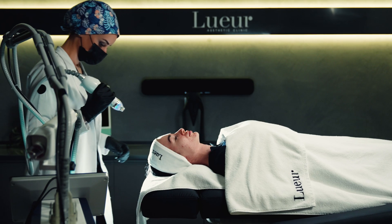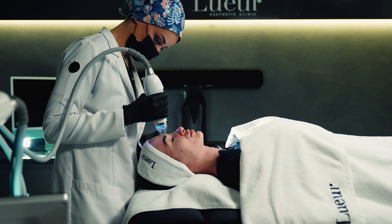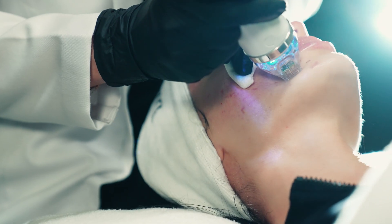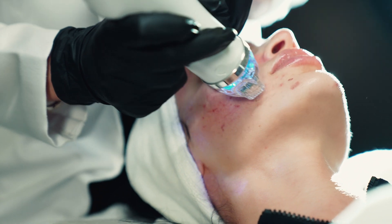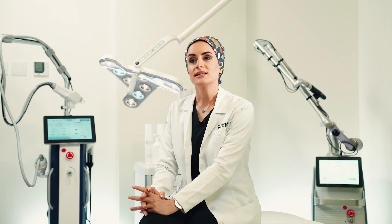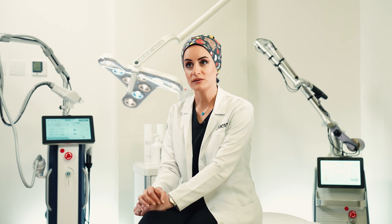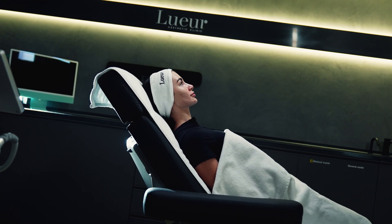In this field, radio frequency microneedling is one of my favorite aesthetic techniques that rejuvenates and tightens the skin non-surgically, with minimal or no downtime. It is a good treatment for people who can't do or are trying to avoid any surgical procedure. This treatment is a type of controlled micro skin injury that damages and stimulates the formation of healthy new skin.